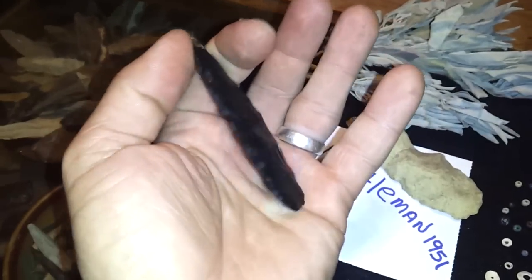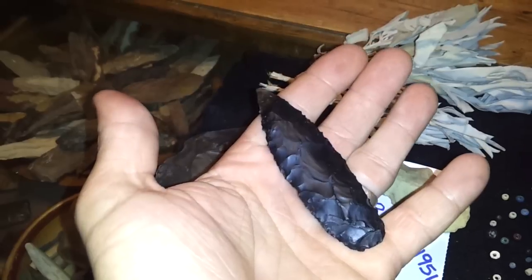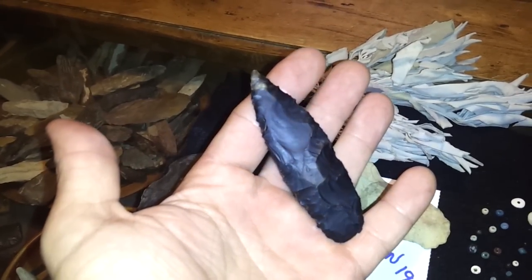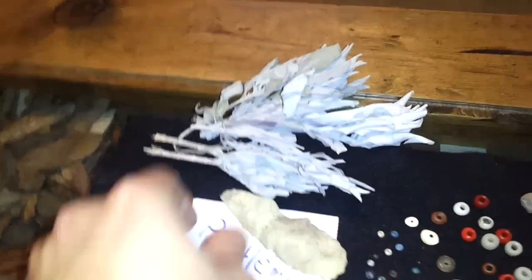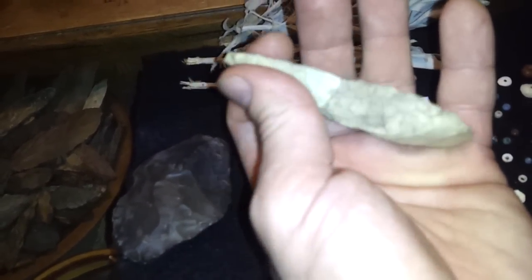I'm not sure if this is some of Pestleman1951's handiwork but it sure is a fine piece. Check out the double stain patina on this sucker — looks like both pieces laid in two different areas and you can just see how the patina was different from the soil. Very cool.